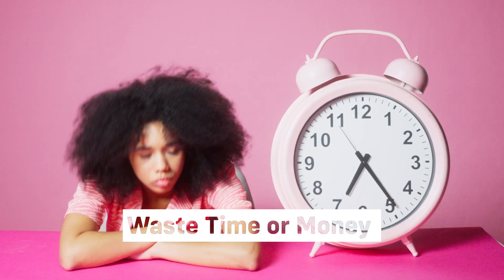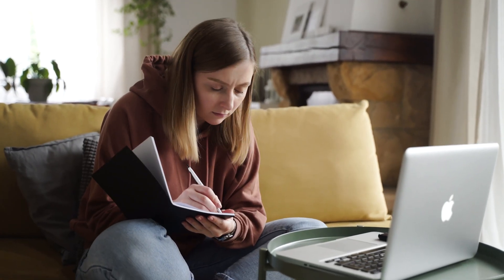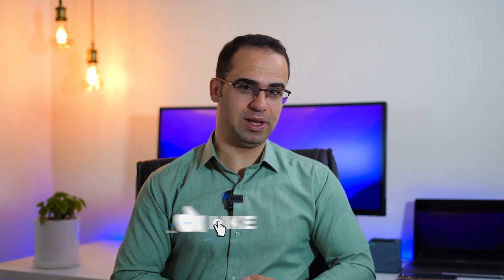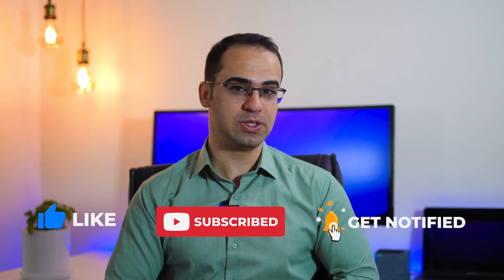You don't want to waste your time or money on a book that is not good. Online you will find many different types of PLC programming books — most of them are about PLC programming in general. I'm Ahsan from Auto PLC. Subscribe because the next video is about PLC too. And now let's see the books.